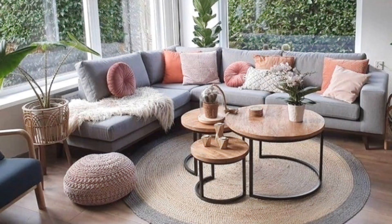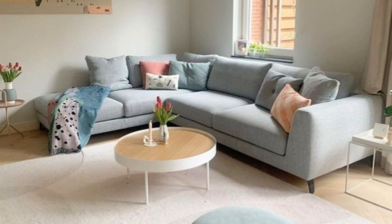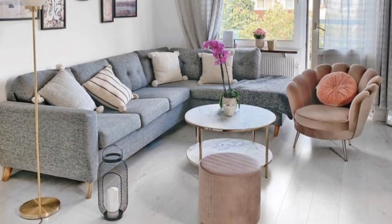Fuse modern and contemporary styles. Sometimes the best spaces are a mix of two different but complementary styles. The sofa and lighting features have a more modern flair, while the accent chairs and curtains add a contemporary flourish.